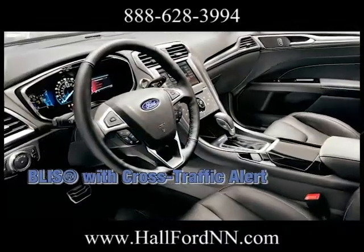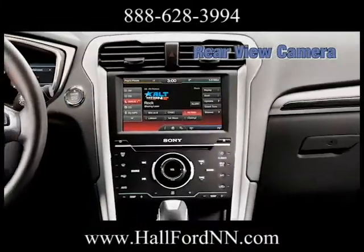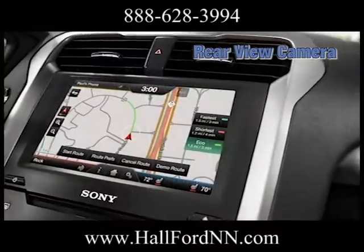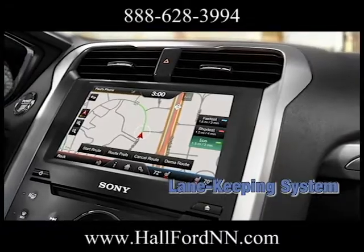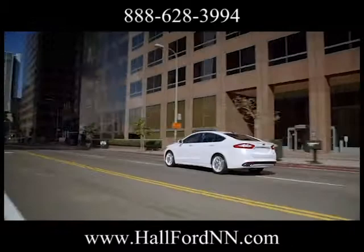Put the gear selector in reverse and the available rear-view camera automatically transmits the image of what's behind you to your rear-view mirror when you're slowly backing up. The available BLIS with Cross-Traffic Alert helps make driving more convenient, using radar in the rear quarter panels to identify if a vehicle is detected in your blind spot.